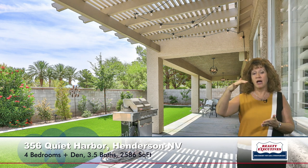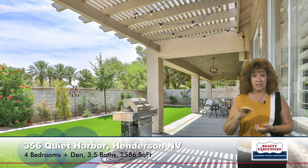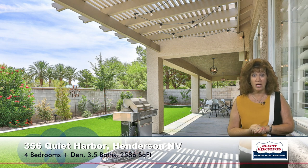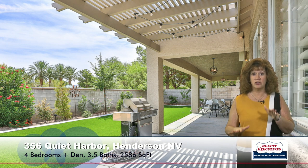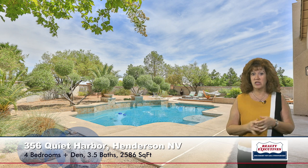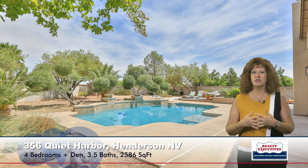Now let's take a look at the backyard. Standing on the covered patio, you'll notice it has been extended across the entire rear of the house. There's very nice, mature, low-maintenance landscaping with artificial grass. The patio extension means lots of room for entertaining. There's a gorgeous pool with multiple water features, lots of decking space for lounging, and a seating area with a gas fire pit.